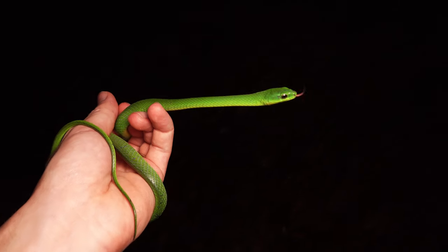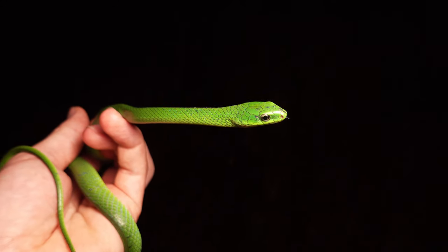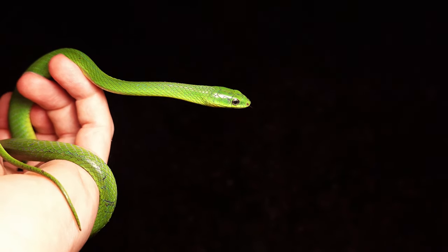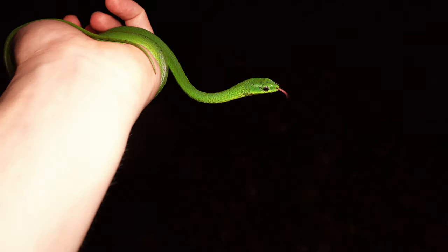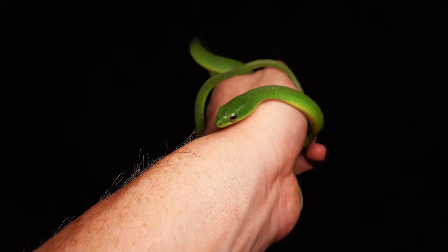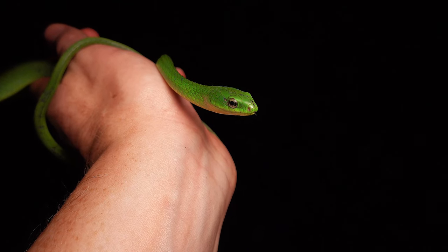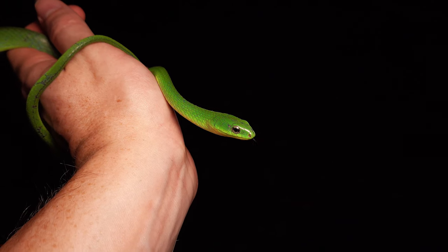Our next snake of the night — possibly our last this evening — is an oldie but a goodie: the greater green. Second one we've seen tonight. This one was right on the side of the path so I wanted to give you a quick look. These are a harmless, largely diurnal snake, and at nighttime you can sometimes find them roosting in trees. They often get mistaken for bamboo vipers and are sometimes stepped on or persecuted as a result, but as you can see they're completely harmless.